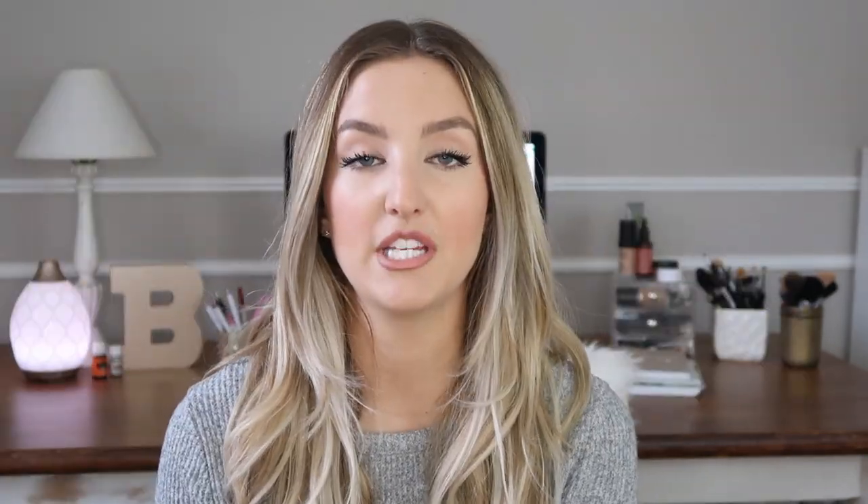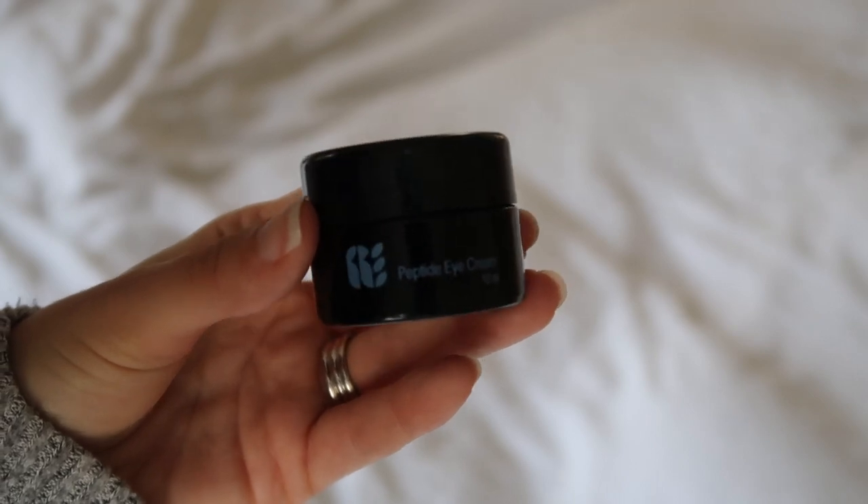The next thing is the eye cream. I'll go ahead and gently rub this on my eyes and pat it in. The eye cream is very, very silky, so it just glides on really nicely and I'm not tugging at my skin or anything like that. I just kind of go in very lightly and rub it all around my eyes, pat it in — and it is super duper moisturizing.